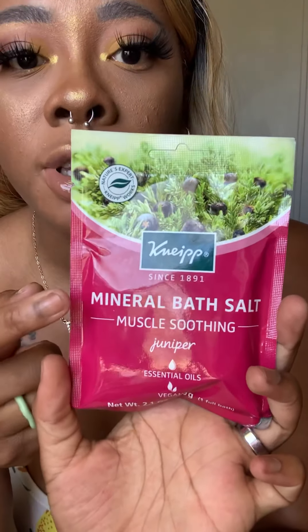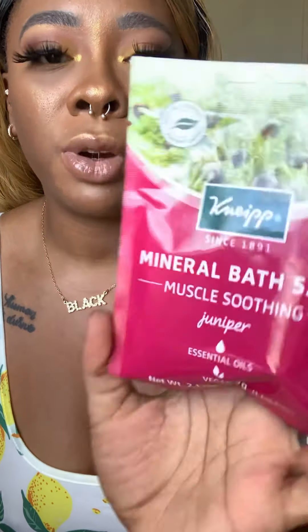The next thing in this box is Knit Muscle Soothing Juniper Mineral Bath Salt — I got two of these from the brand. It's a mineral bath salt soak with juniper and essential oils. Add bath salt to bath water and enjoy the bath for 15 to 20 minutes. I haven't even taken a bath in my new place yet — I've only been taking showers — so for my official bath I'll check this out. It's so funny because I literally just bought something from Bath & Body Works that was juniper scented.